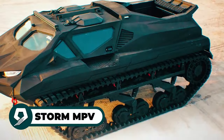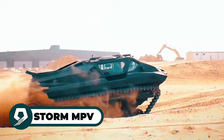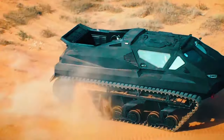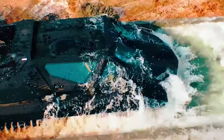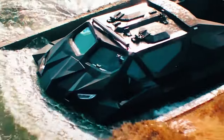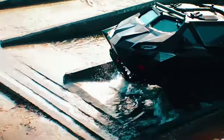The Storm MPV is a versatile armored vehicle capable of conquering the toughest terrains and enduring challenging conditions. Crafted for military and civil applications, this multi-role armored vehicle offers exceptional mobility, reliability, and advanced protection against ballistic threats, IEDs, and mine blasts. Combining surface amphibious capabilities with remote control systems for autonomous operations, the Storm MPV emerges as a formidable force.